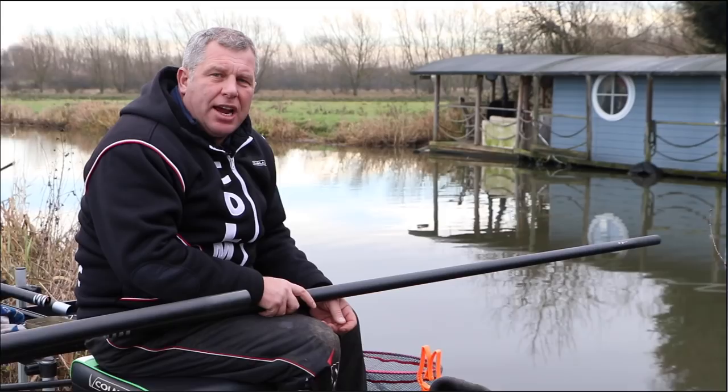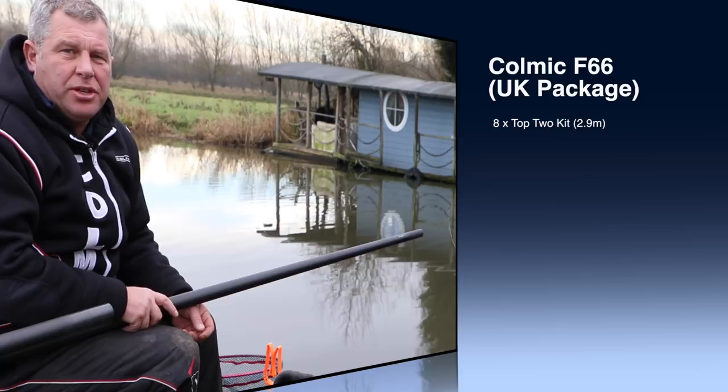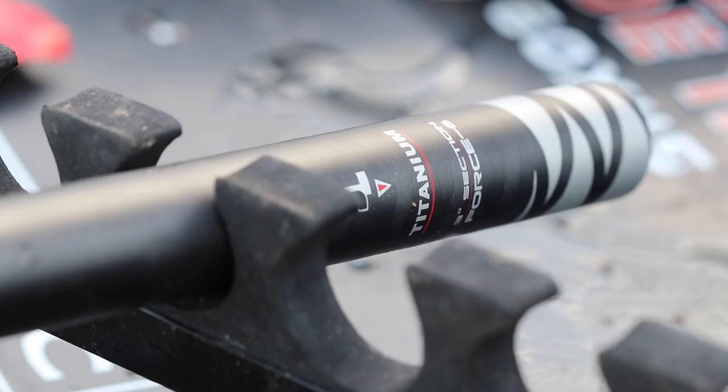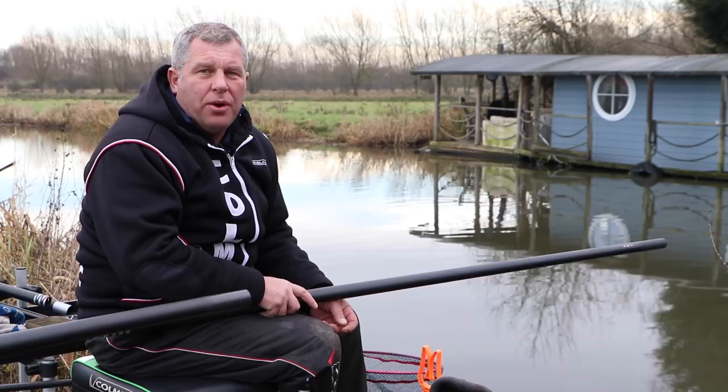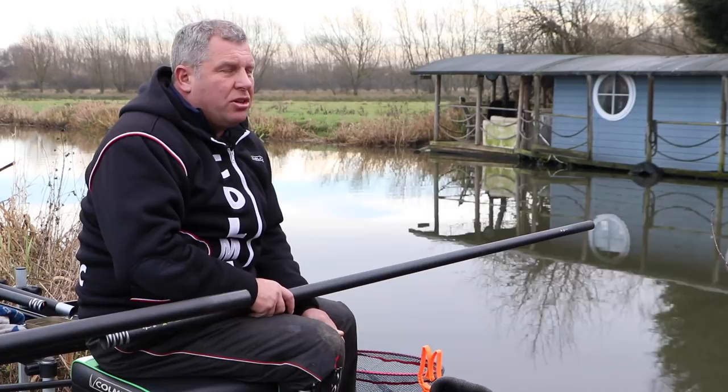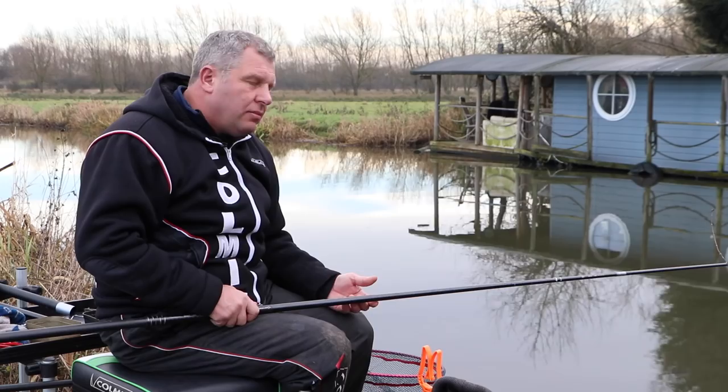The standard UK package for the Aeron F66 is eight top twos which are 2.9 metres long, a cupping kit, three half-butt sections that go from the number four to the number ten section, and a holdall. There's also a pole-only option available where you can mix and match top kits from 2.9 metres, 4.4 and 5.9 metres. The advantage of the pole-only option is if you fish a lot of deep venues, you can mix and match top kits from 4.4 metres up to 5.9 metres and tailor the top kit package to suit your exact needs.